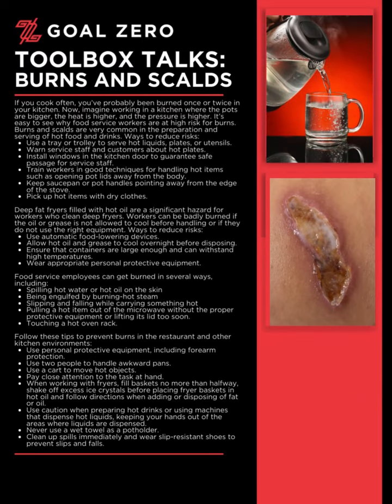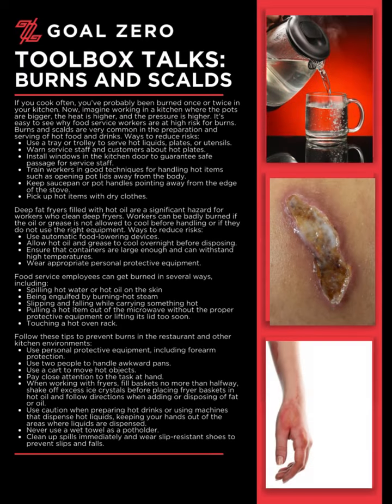Welcome to the Goal Zero Toolbox Talk series. Today's Toolbox Talk: Burns and Scalds.